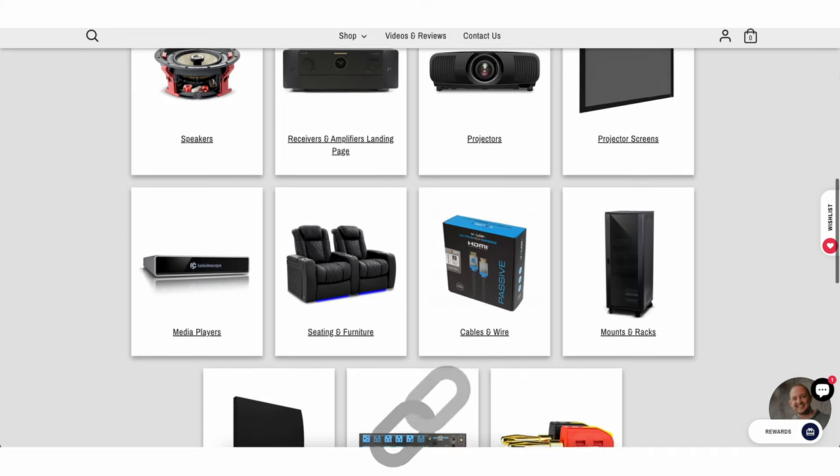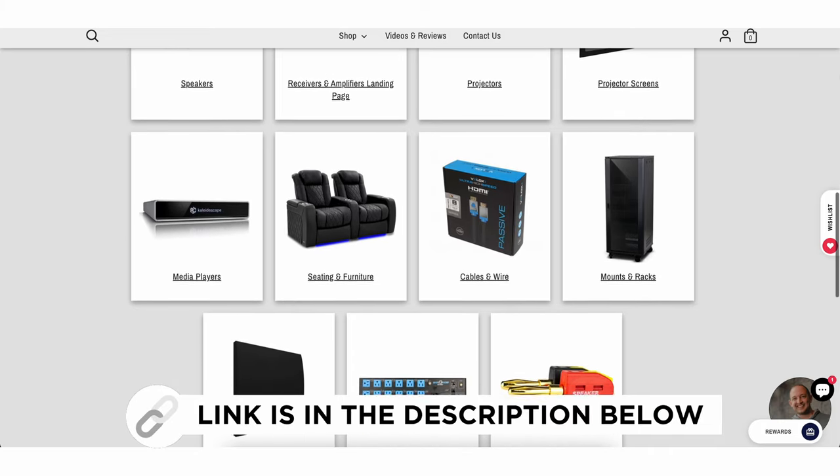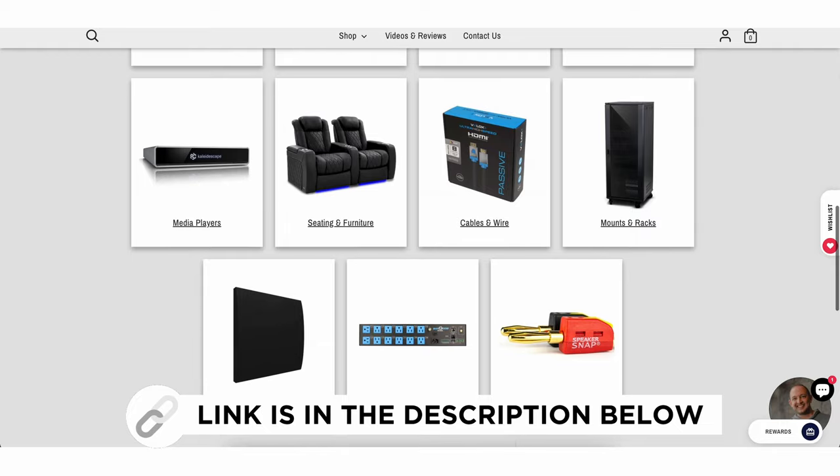We're going to be reviewing this killer bunk room. If you're interested in purchasing anything audio video, Dream Media is nationwide and we would love the opportunity to design your dream home system.